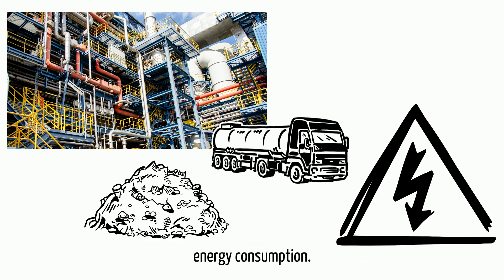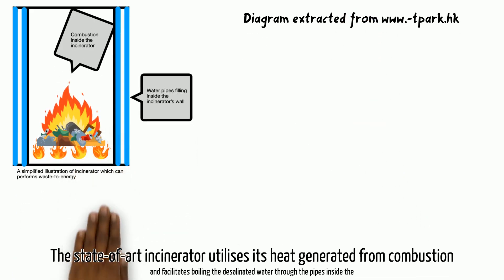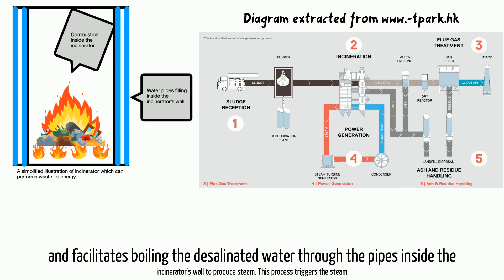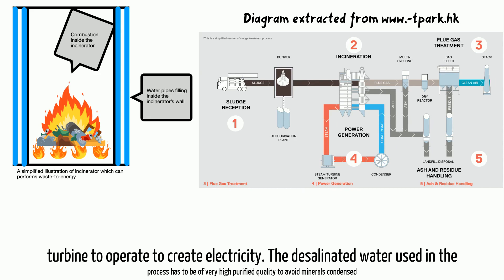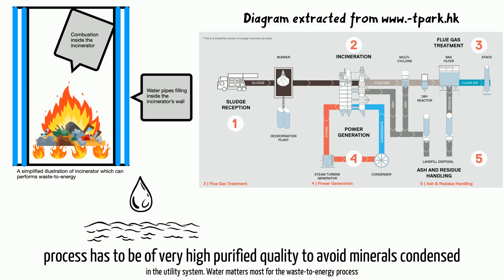Waste-to-energy is the strategy of the sustainable incineration process. The state-of-the-art incinerator utilizes heat generated from combustion to boil desalinated water through pipes inside the incinerator wall to produce steam. This process triggers a steam turbine to operate and create electricity.